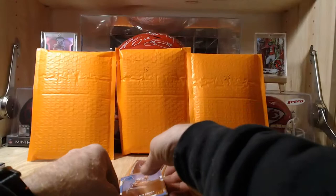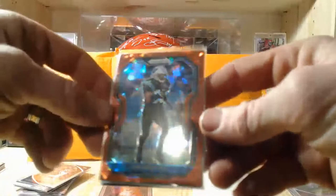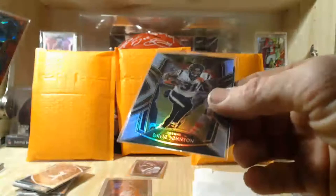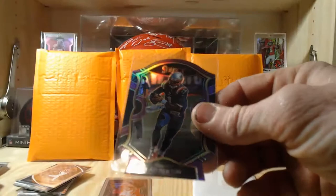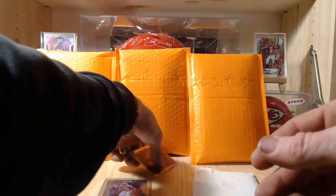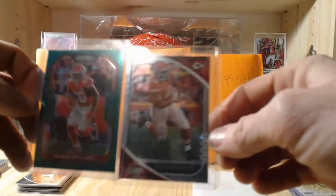Continuing through pack 4: Marlon Mack Colts Donruss rated rookie, a really nice cracked ice red parallel out of Prizm — it's Trey Boston though, so nice card if it were somebody special. David Johnson Select base card and Cam Newton purple die-cut out of Select. That pack wasn't too special, but we did get two Chiefs: a Damian Williams green out of Prizm and the Clyde Edwards-Helaire rookie out of Absolute.